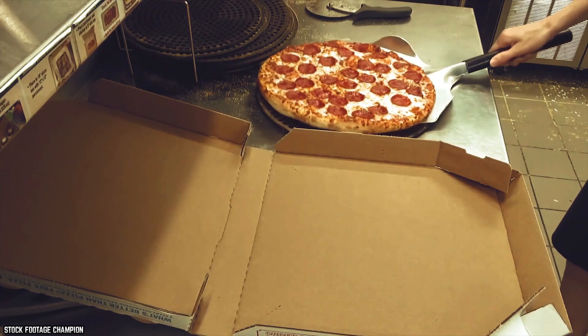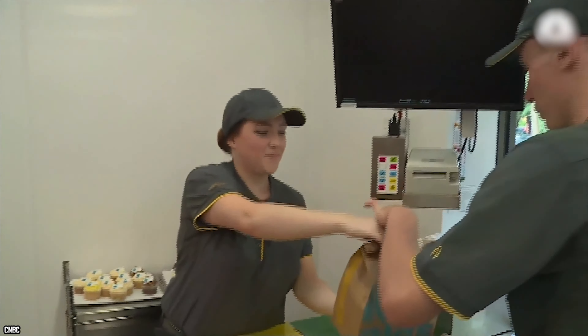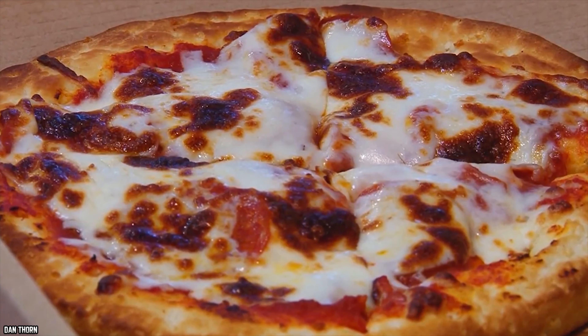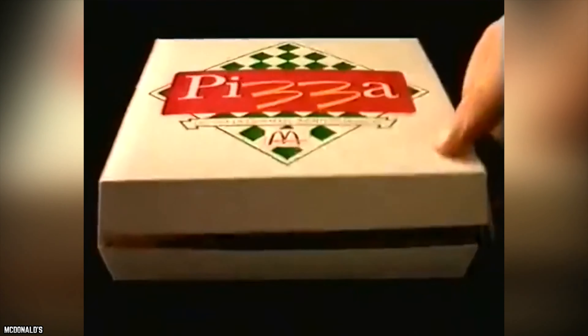You may wonder why they would discontinue something that was selling well, but there was a good reason behind it. The McDonald's Pizza took just over 10 minutes to cook, which was way longer than most customers were willing to wait for their food. The whole idea behind McDonald's was to serve hot food fast, so making customers wait that long was not in line with what the restaurant wanted to be. For this simple reason, the McPizza was removed from McDonald's menus, even though a lot of customers loved it despite the wait time.